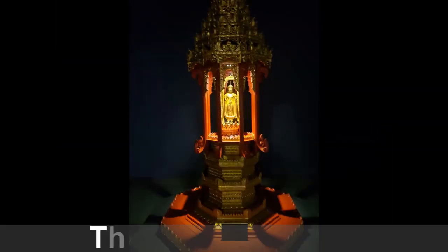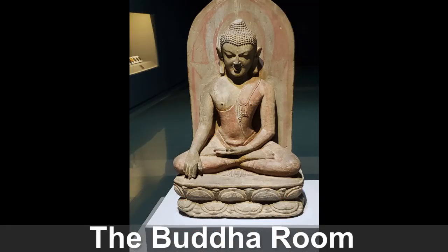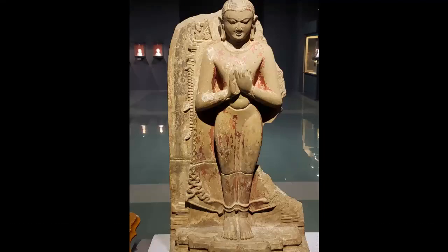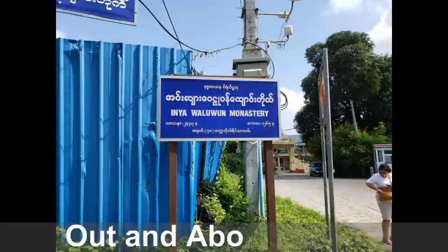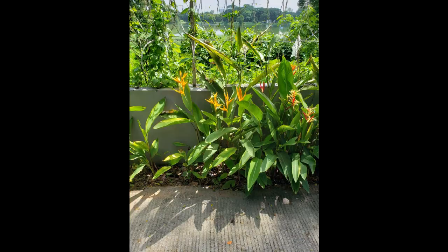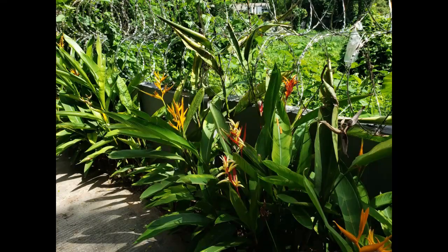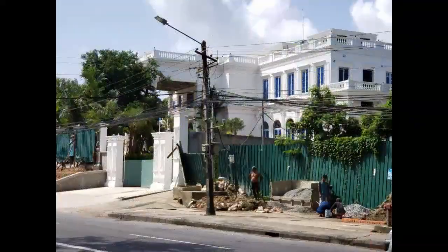One of the rooms was called the Buddha room, and it had various Buddhas to view. After that, we went out and about — that was our first day. Our hotel was actually quite close to several embassies, including the US Embassy, the Korean Embassy, and the Thai Embassy.